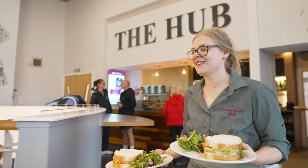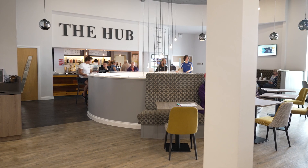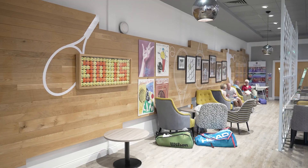What I like best though is the friendly team who make us feel so welcome, and I love the hub with its great range of food. One year the tournament even coincided with my birthday — they even made me a cake!